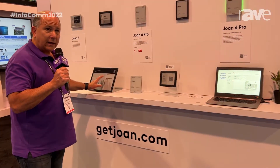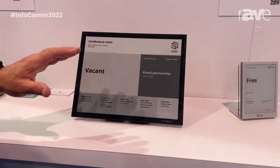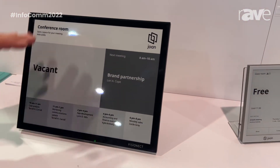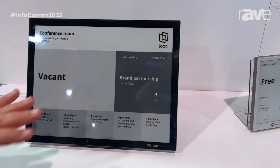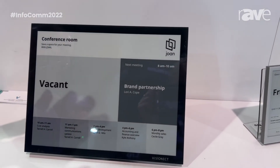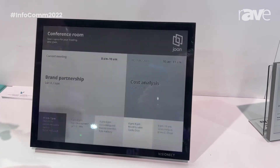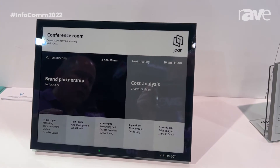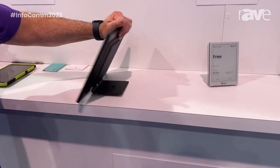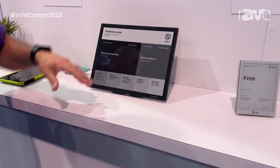The last device I want to highlight is our Joan 13. This is not touch, but it gives you lots of information about the room schedule and the daily events of exactly what's happening. It can show up to nine rooms on one display, as you can see in this demonstration. It's ideal for wayfinding and multi-room coordination so people know exactly where to find their meeting rooms — you can see it changing on the fly. This will give you almost a year of battery life, and it's easily mountable wherever you have traffic and activity for guiding.